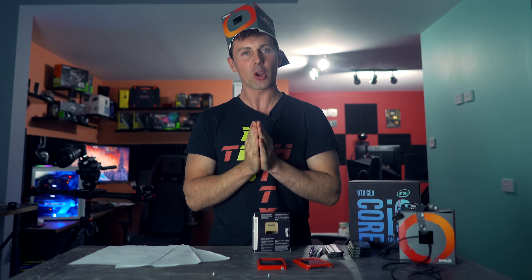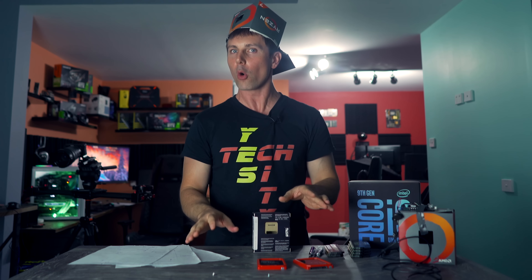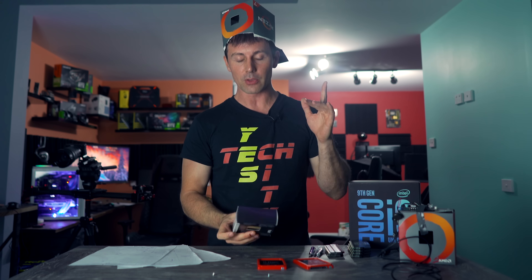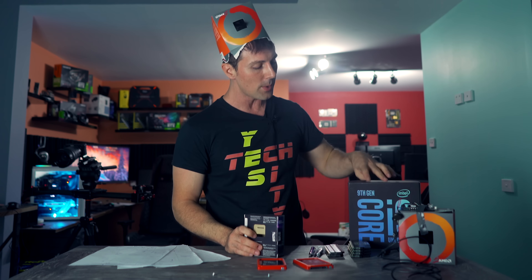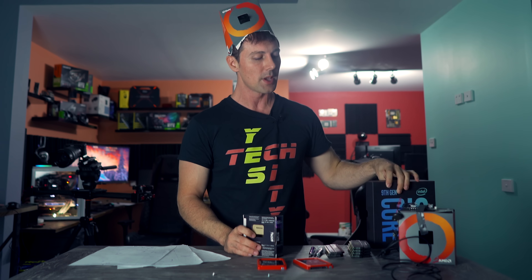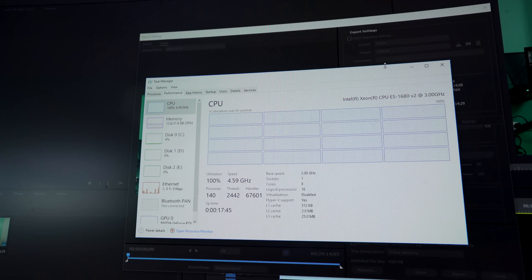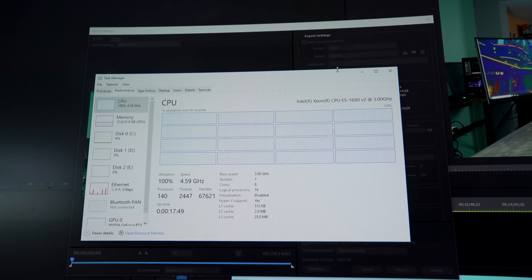You guys have been wanting this one for quite a while, and here I have all these eight-core behemoths right here on the desk and on my head. We've got the Ryzen 7 2700X at 4.2 gigahertz going up against the 9900K at five gigahertz. And then we're going back to 2013, taking that Xeon, which is the 1680 V2, and clocking that to 4.6 gigahertz.